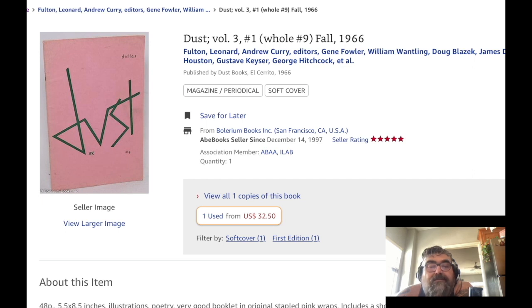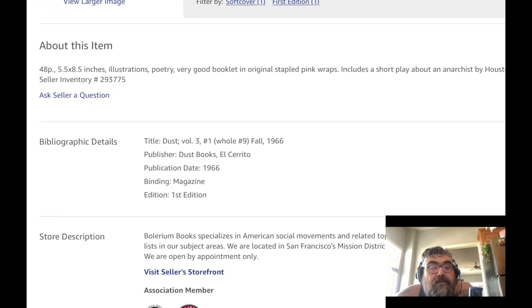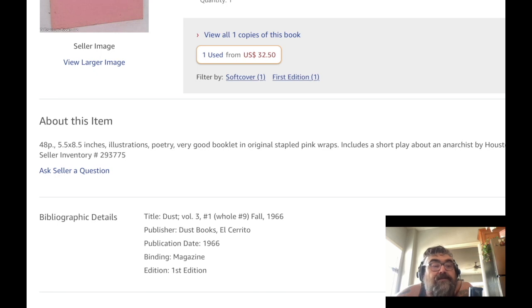It's $32 with free shipping. 48 pages, five and a half by eight and a half, illustrations and poetry, very good booklet in original stapled pink wraps. Includes a short play about an anarchist.